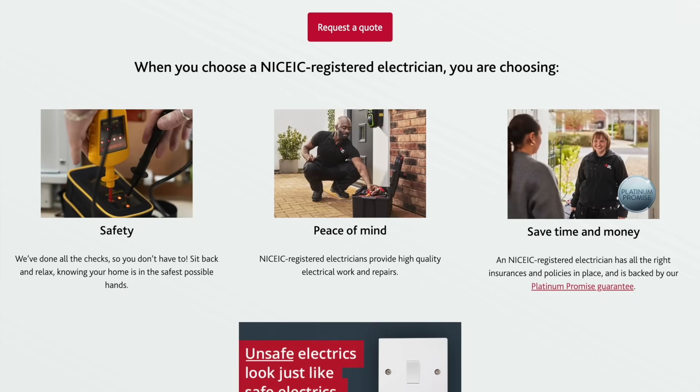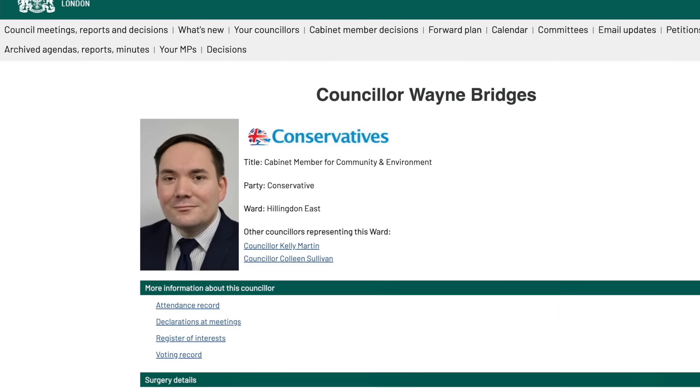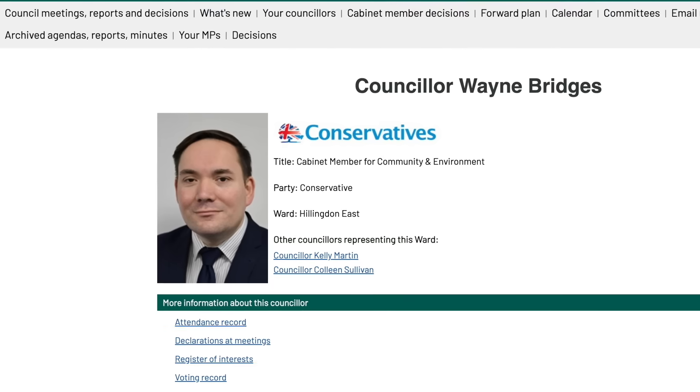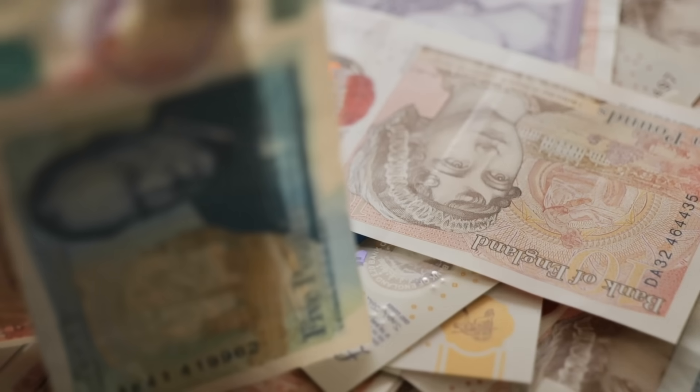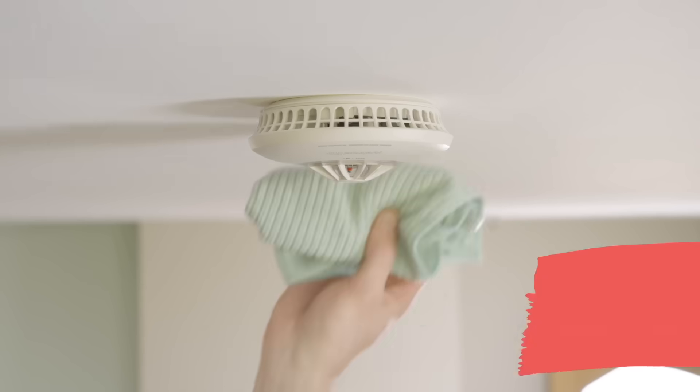The NICEIC confirmed that Chahal was not, and never had been, registered with them, nor was he authorised to use its branding, logo or certification marks. The council was told that the company had been registered as an NICEIC certified contractor between the 16th of November 2019 and the 4th of January 2024, but were no longer authorised after that date. Chahal was invited to attend an interview with Trading Standards on two separate occasions, but he failed to attend both times. Heatwave Construction Limited was ordered to pay £480, a victim's surcharge of £192, and the council's prosecution costs of over £1,600. Chahal was handed a conditional discharge for 12 months, ordered to pay a victim's surcharge of £26, and prosecution costs of £1,657.